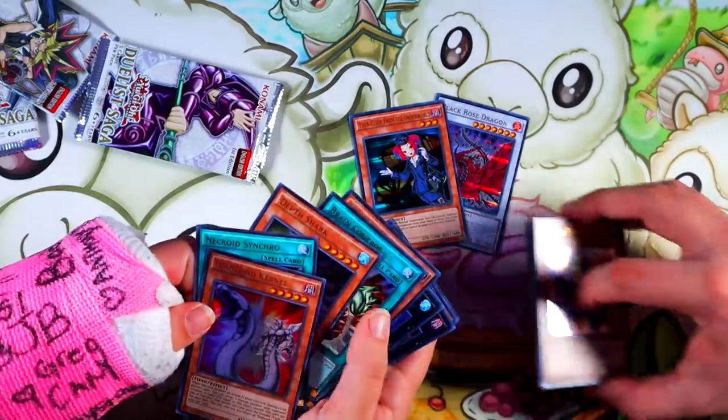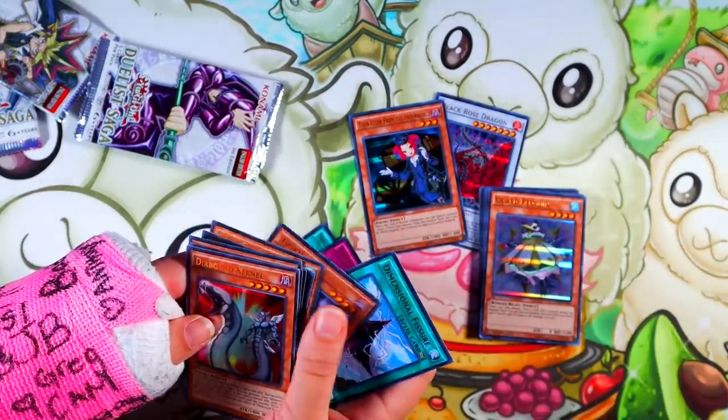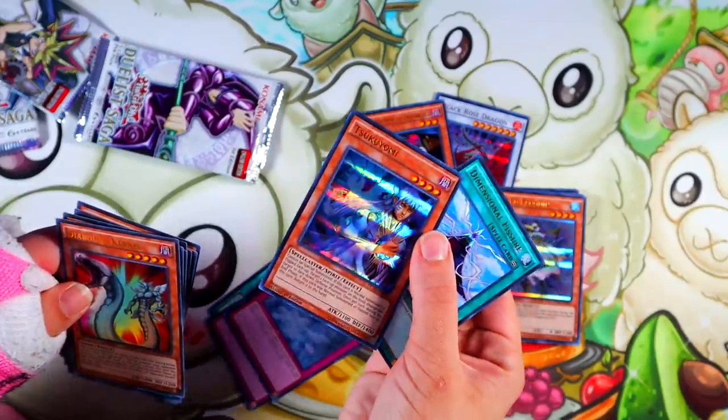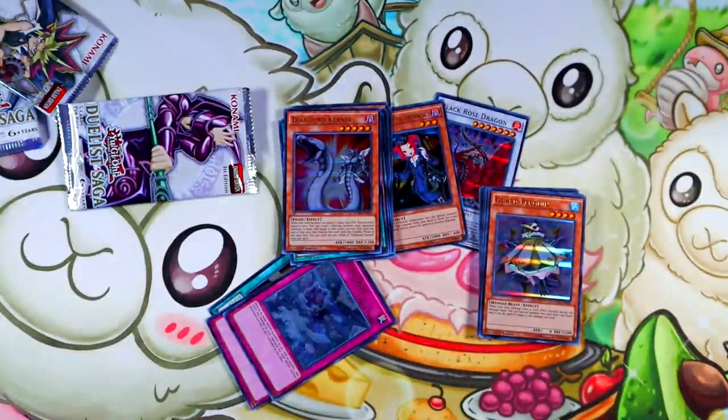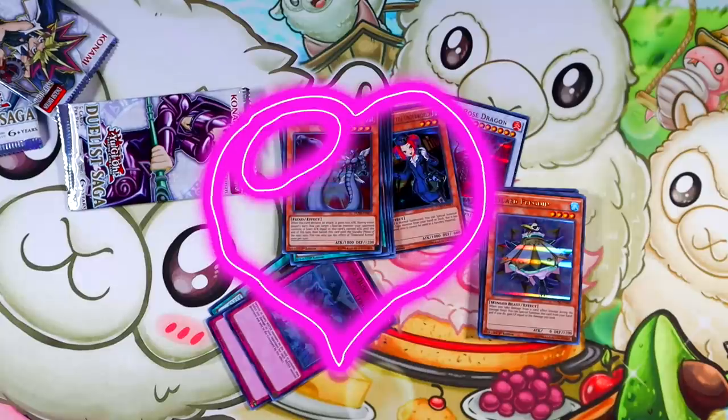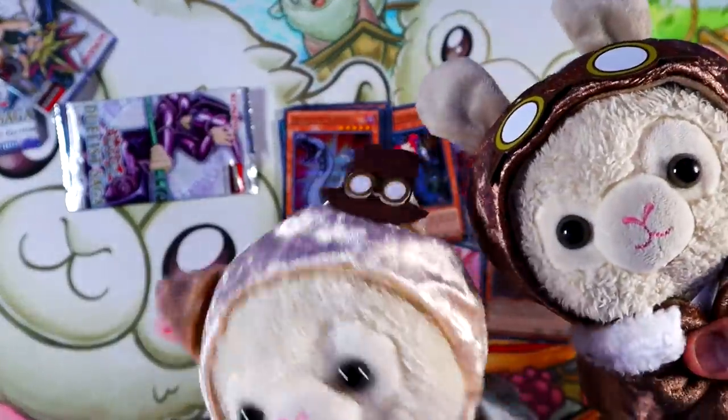We'll probably do some more openings of this on the channel, because I really enjoy this. If you want us to do more older openings, more Duelist Saga openings, or anything of the sort, feel free to let us know in the comment section down below. This was a really quick video — we just wanted to let y'all know that we're doing okay and trying our best to get back on top of things. More videos are coming soon, including a brand new series, and we're hoping for the ban list to drop so we can get some new deck profiles out. We appreciate you so much — stay connected with us on all our socials and links in the description. We love you, you matter, and thank you for hanging out with us.